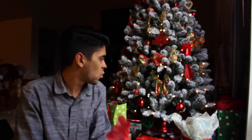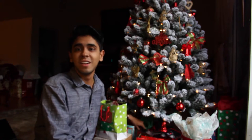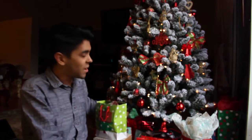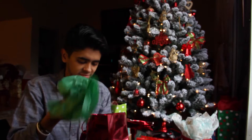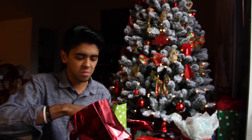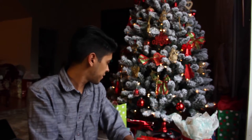Honestly, where are my presents? I don't see any presents for me. When you realize that you aren't getting anything for Christmas. It's pretty girly though, so definitely for a girl.